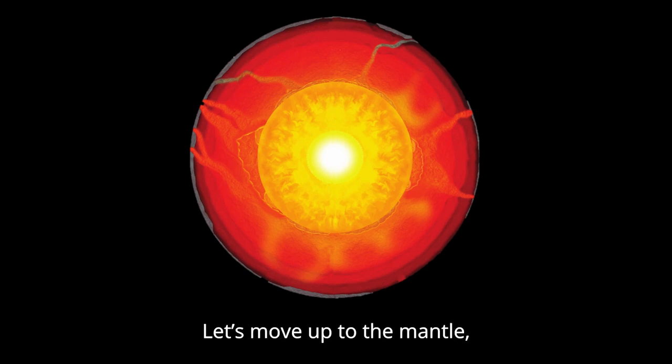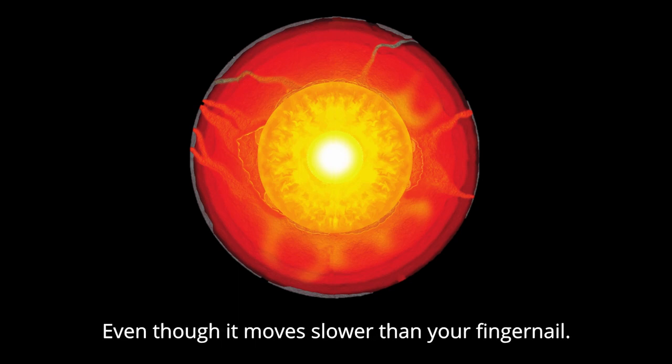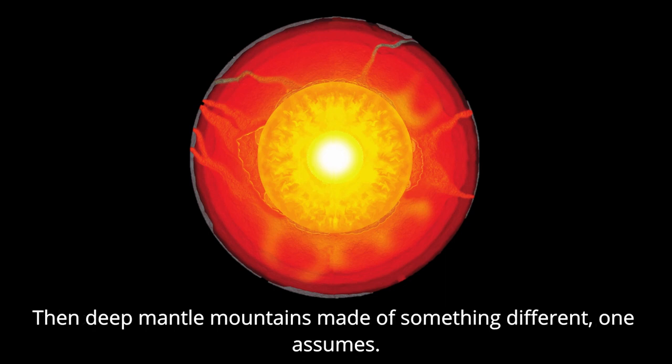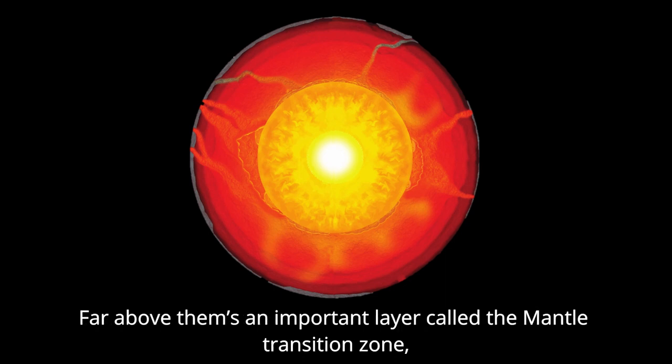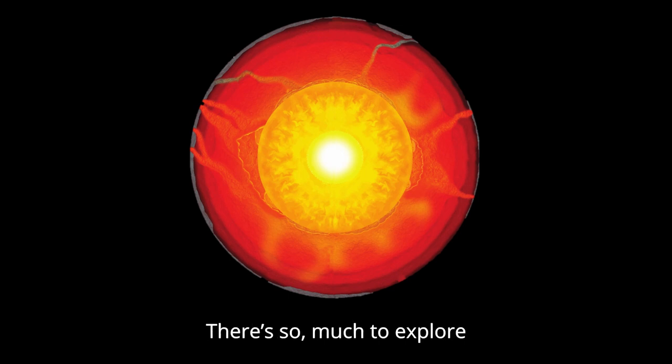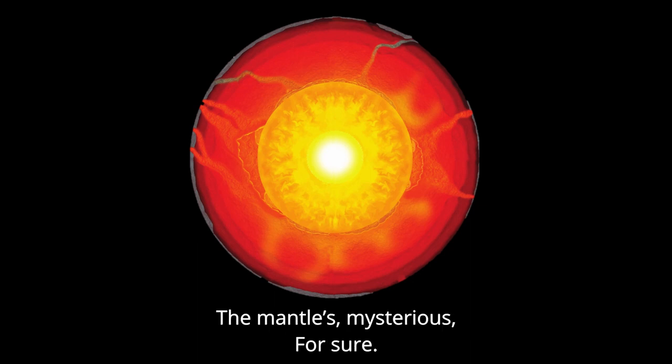Let's move up to the mantle, it's too hard to handle. It overturns at a massive scale, even though it moves slower than your fingernail. At the core mantle boundary, there are anchors for mantle plumes. The deep mantle is made of something different, one assumes. Far above them's an important layer called the mantle transition zone. Imaged by converted phases, what more will these waves find? We're stepping into the unknown, from the crust of the core. There's so much to explore, the mantle's mysterious for sure.